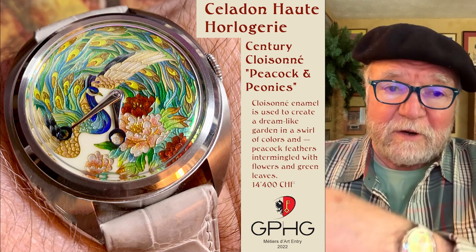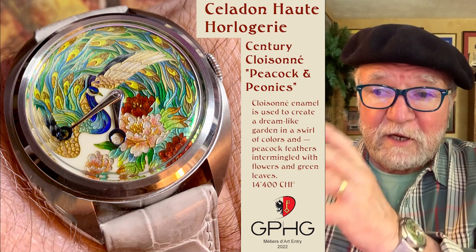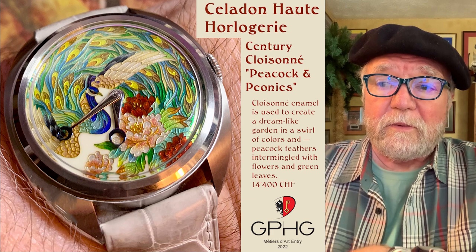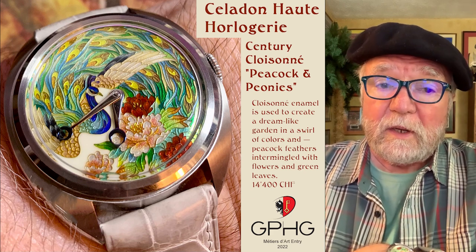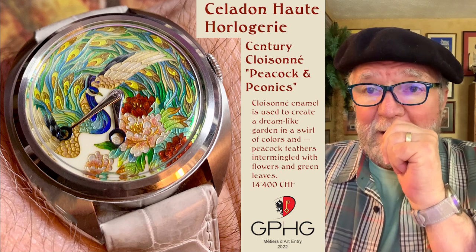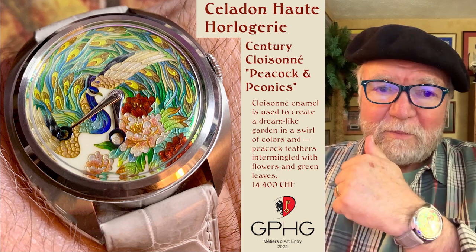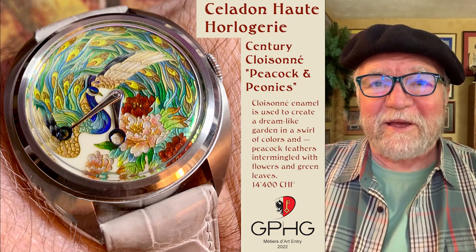It's an entry into the Grand Prix d'Horlogerie de Genève for 2022 in the artistic crafts category. And from the looks of it, I think it's got a good shot at it.